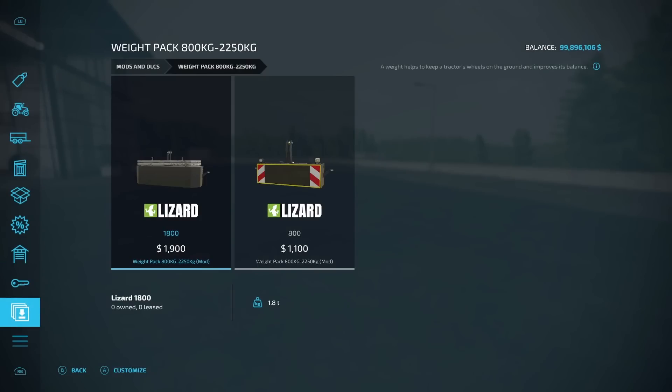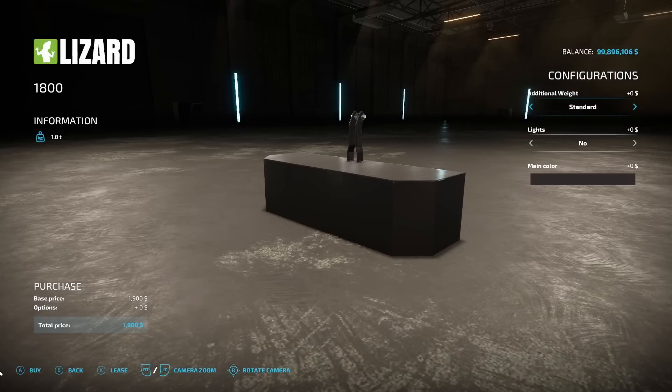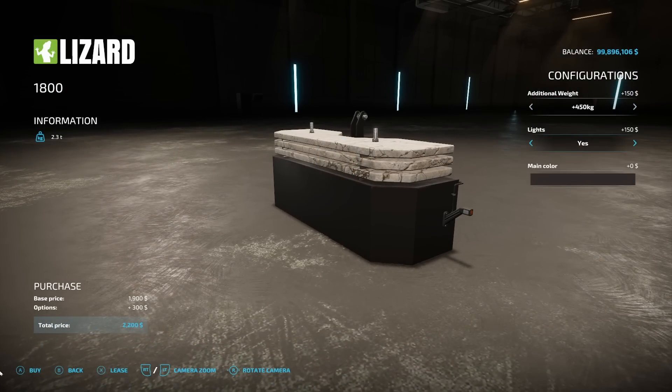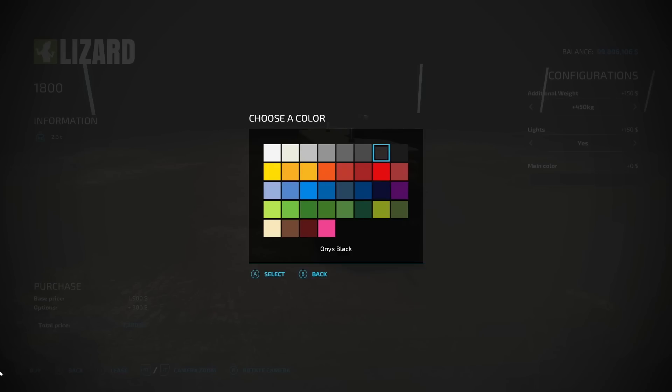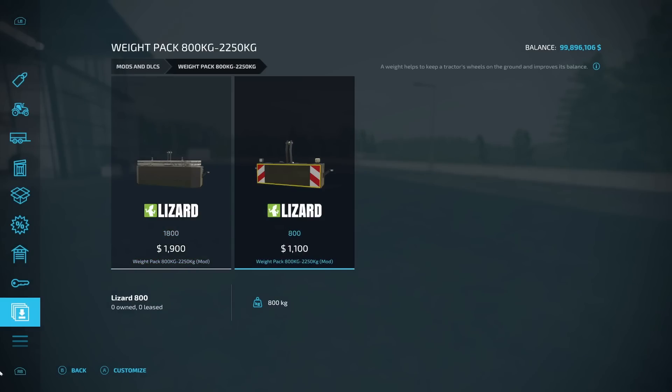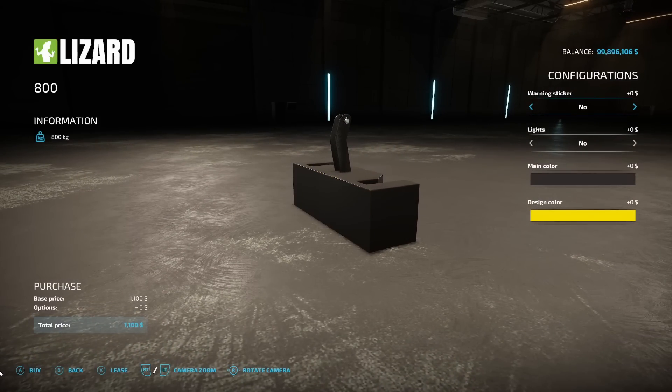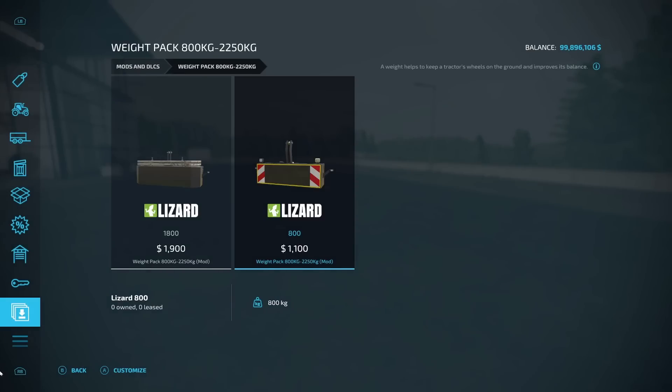Next on the list, we have a weight pack — the Weight Pack 800kg and 2,250kg from Schwaben Gamer. The 1,800kg weight is $1,900 with additional weight options at 150, 300, and 450kg increments. You can add lights (yes or no) and choose any main color. The 800kg weight is $1,100 and also has warning sticker options and light options. Design color choices include yellow, red, or white, which displays warning stickers.